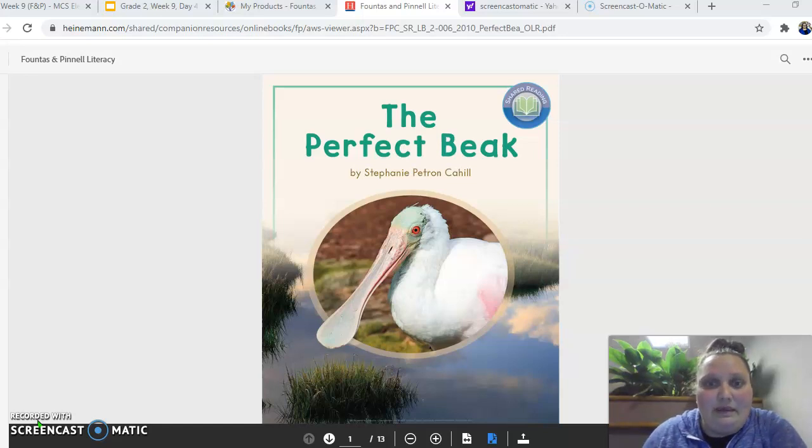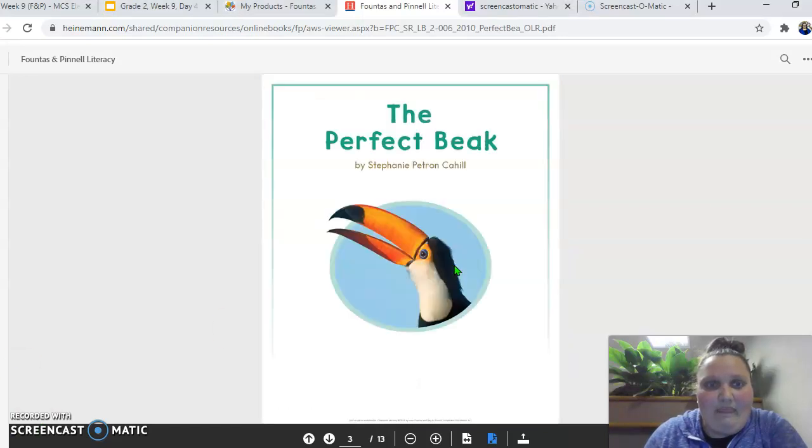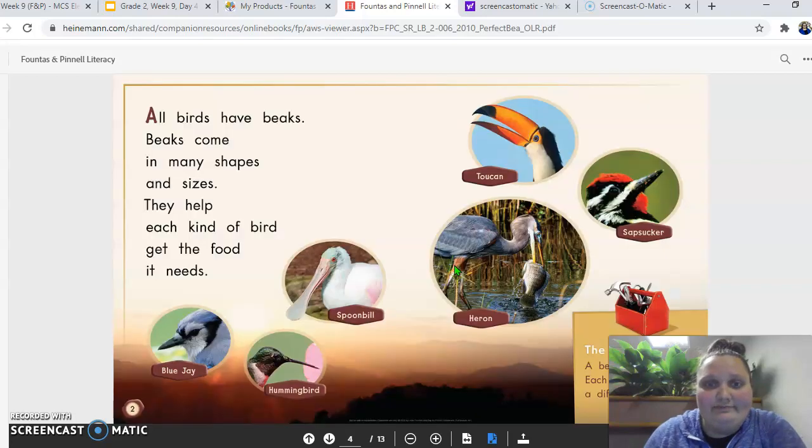So again, it's called The Perfect Beak. There's the title page. All birds have beaks. Beaks come in many shapes and sizes. They help each kind of bird get the food it needs. So down here at the bottom we have the blue jay, a hummingbird, a spoonbill, a heron, a toucan, a sapsucker. Down here it says the bird toolbox. A beak is like a tool. Each one does a different job.